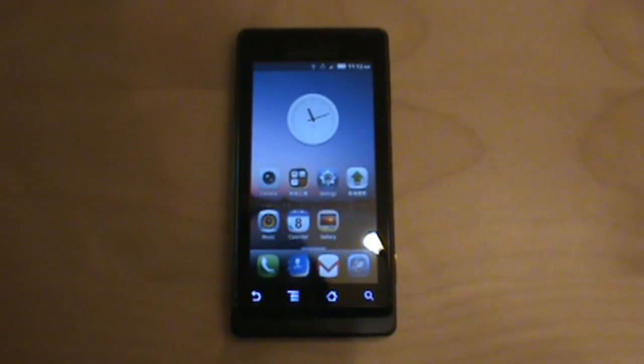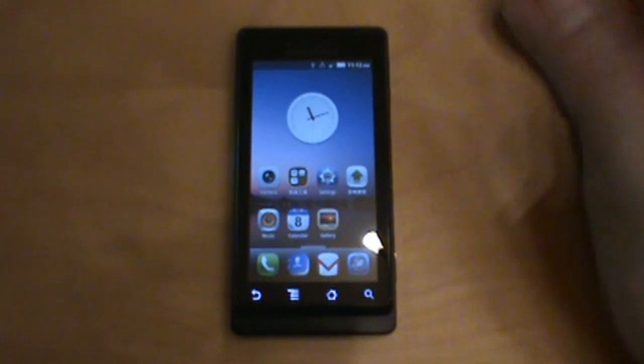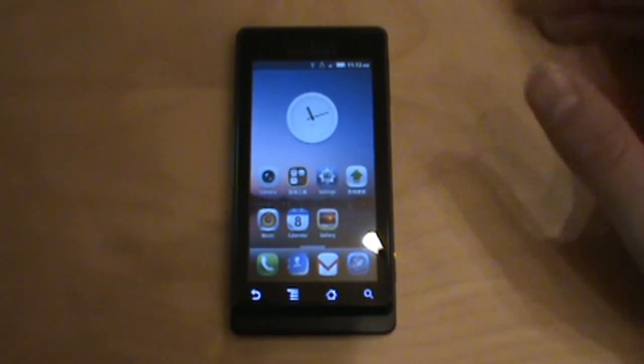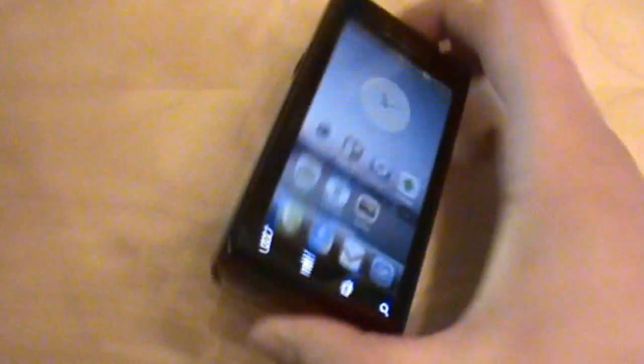Welcome back to droidlife.com. Today we have a special treat — this is called the MIUI ROM. This Chinese company released it for the Nexus One with a five-minute video showing all these crazy things you could do with it, and it sort of blew everyone's mind. It's been ported to all kinds of devices now, like the Incredible, the Evo, and the original Droid.